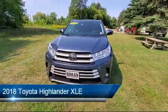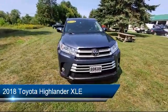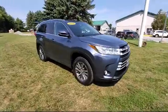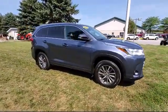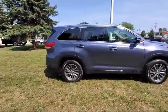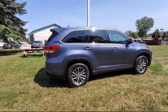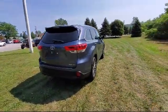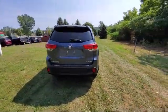It comes equipped with Android Auto, Navigation, Moonroof, Leather Seating, Heated Front Seats, 18-inch Turbine Look Alloy Wheels, Split Fold-Down Rear Seat, Sirius XM Satellite Radio, Auto High Beam Headlamp Control, and Alloy Wheels — and has less than 45,000 miles on the odometer.